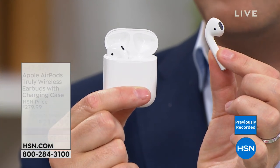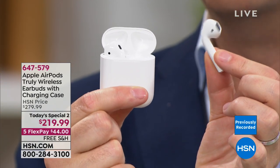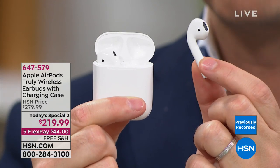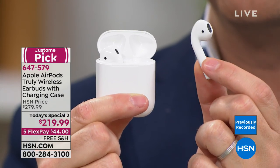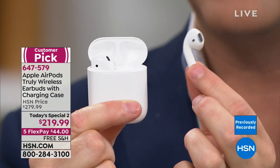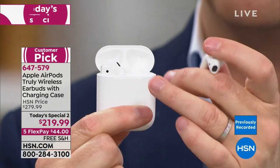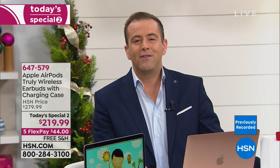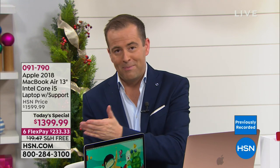Apple AirPods are one of the top five holiday gifts. I don't say this lightly — they are life-changing. When you have Apple AirPods, you'll never want any other type of earbud. We're doing a five-flex payment of $44, with free shipping and handling. Beautiful, brand new, boxed, delivered to your door. But obviously the star of the show is our amazing MacBook Air — the latest generation, not the old model.